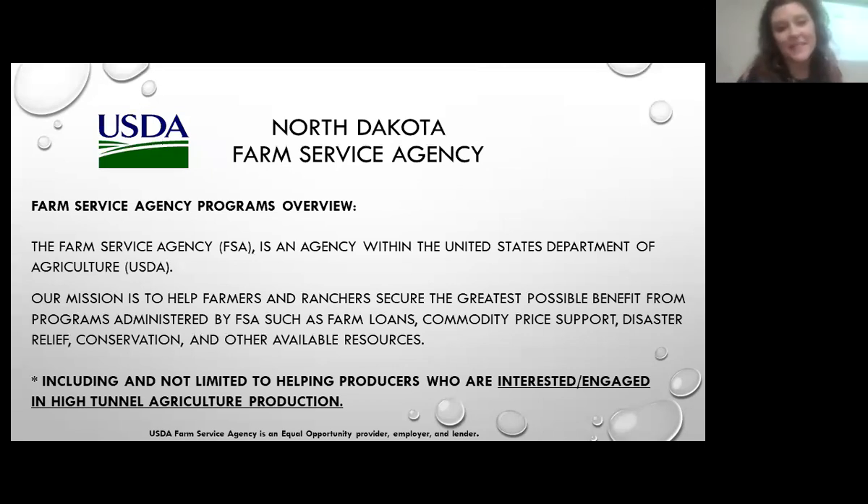Hello everyone. My name is Lindsay Abentroth and I'm the Public Affairs and Outreach Coordinator for North Dakota Farm Service Agency. The Farm Service Agency is an agency within the United States Department of Agriculture and our mission is to help farmers and ranchers secure the greatest possible benefit from programs administered by FSA, such as farm loans, commodity price support, disaster relief, conservation, and other available resources, including helping producers interested in high tunnel agriculture production.